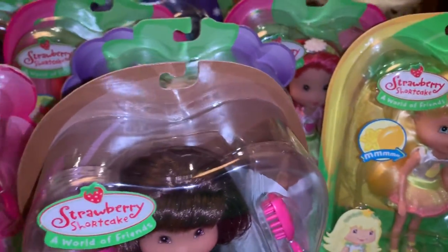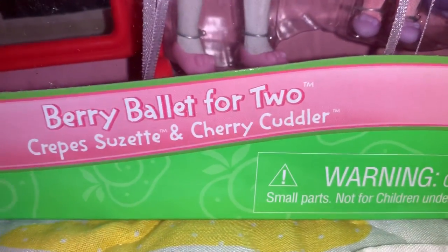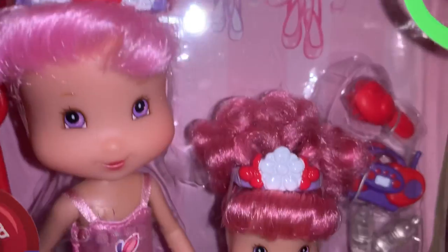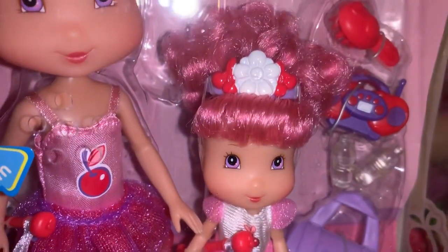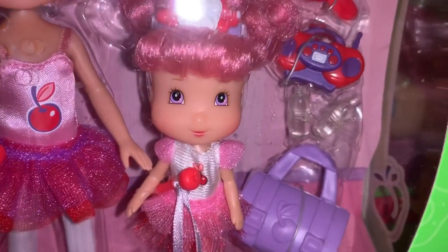Next I have the Berry Ballet for Two — Crepes Suzette and Cherry Culler. They have a little dance going on, going to dance school, with their little mirror and a little tutu with little cherries on it.